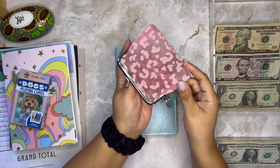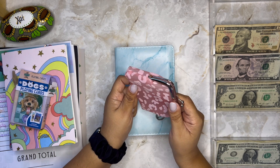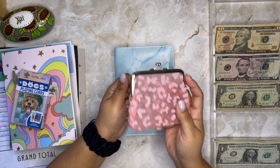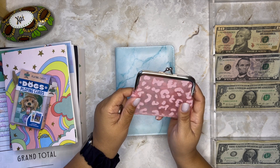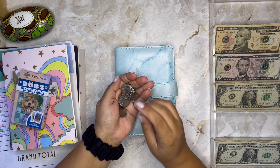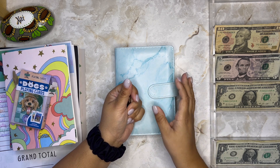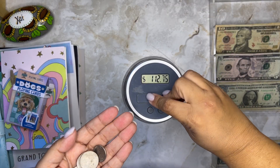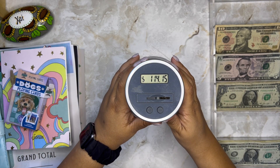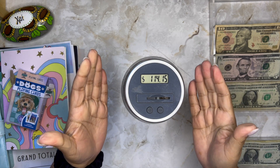My other funding source is coins. I have this little coin purse from Judy — the link will be below. I don't think it's available in her shop anymore, but you can take a look. In my coins today I have two dollars and 40 cents. Let me grab my coin jar — the coin jar now has $114.15. That's amazing!